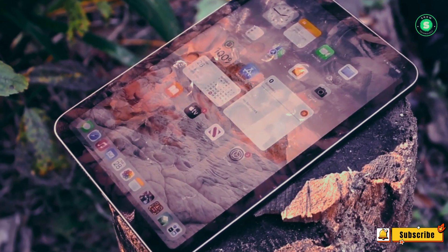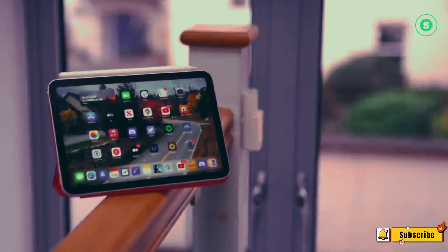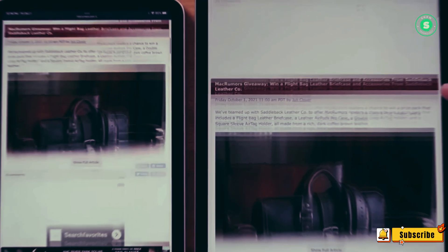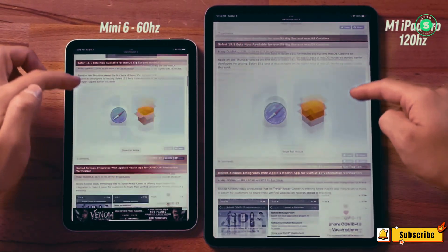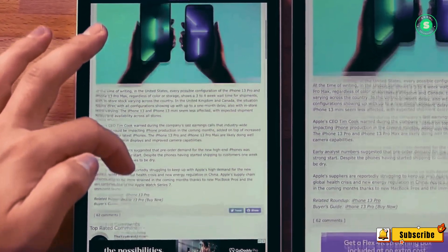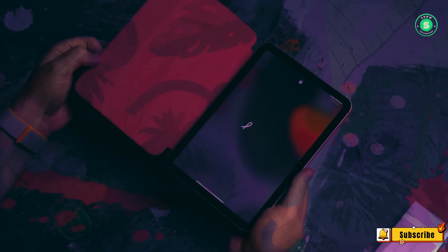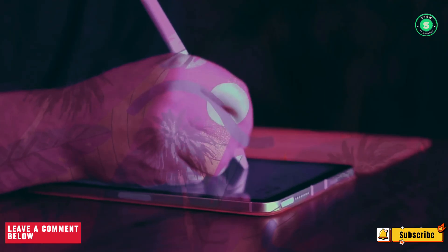The release date, however, seems to have been deferred. The report suggests that we won't be seeing the iPad Mini this year or in 2025. Instead, it's projected to be launched in 2026. While there are no sources to confirm this date, we remain optimistic about receiving some news regarding the latest iPad Mini within this year.